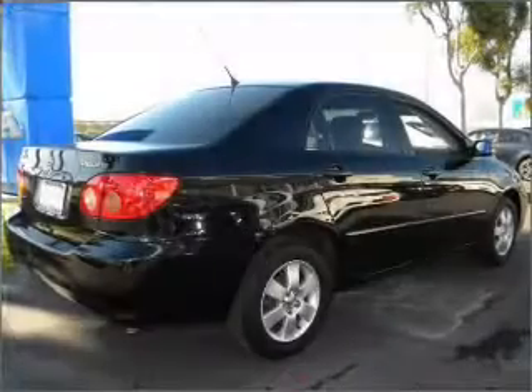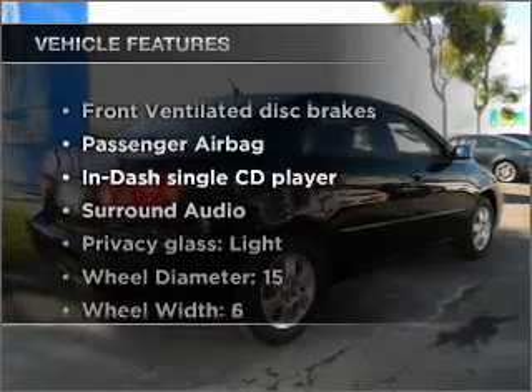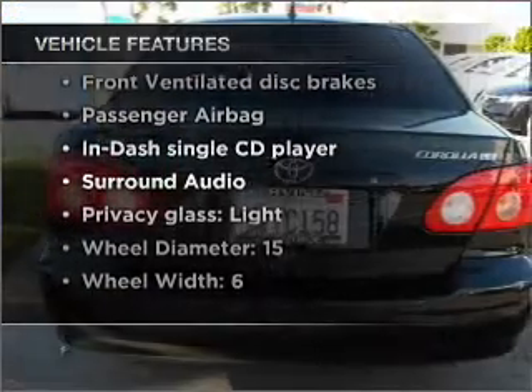Let the outside in with a built-in sunroof. And with these notable features, you won't want to miss out on the opportunity to own this amazing vehicle.